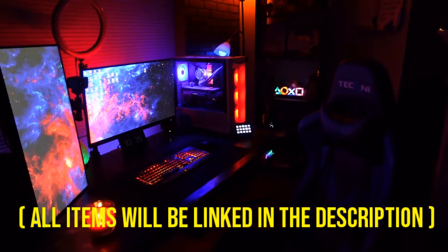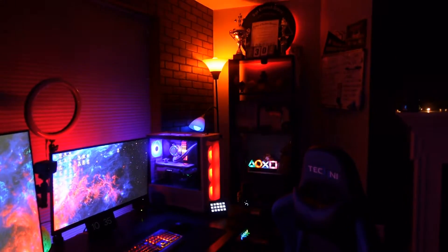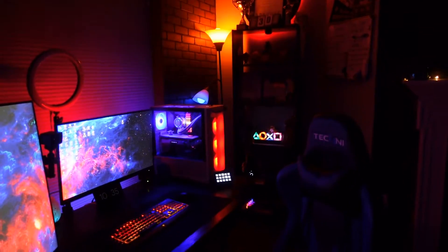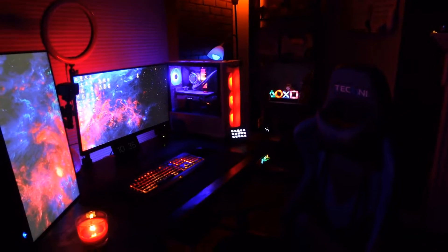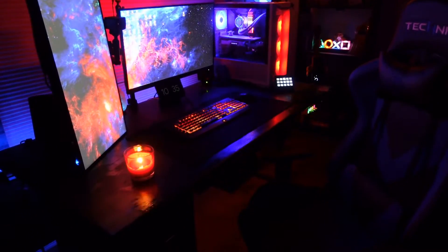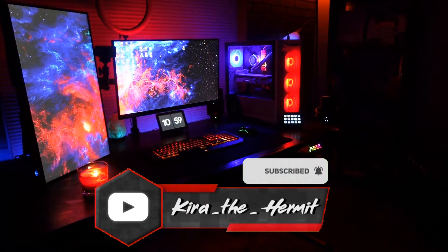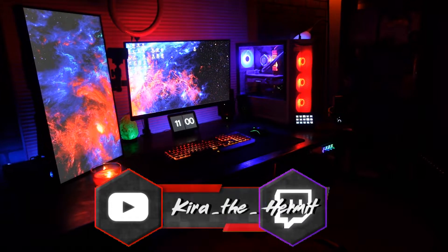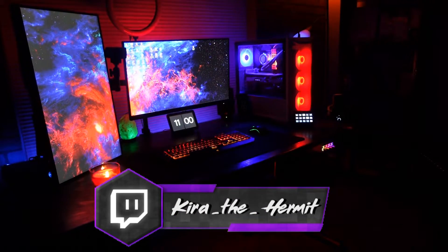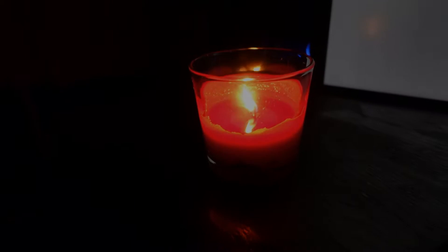I'm glad you guys got to see it before I tore everything down — it's amazing to actually get this video out there. I hope you guys really enjoyed it, and definitely come back because I plan on rebuilding everything in the new room — a dedicated streaming room once we get into the new house. I appreciate you guys; make sure you like, comment, share, and subscribe. If you have any questions I will make sure to answer them — hope you guys enjoy the rest of your day, have a great one, see y'all at the new place!